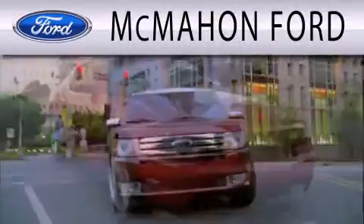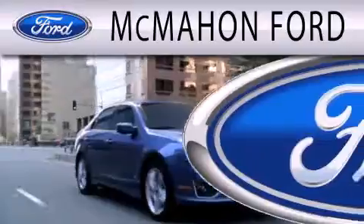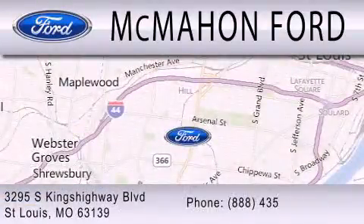McMahon Ford is dedicated to doing everything possible to ensure that the experience you have selecting your next vehicle is as pleasant as possible. We are located at 3295 South Kings Highway in St. Louis. Thank you so much.